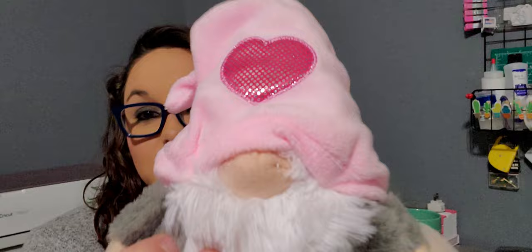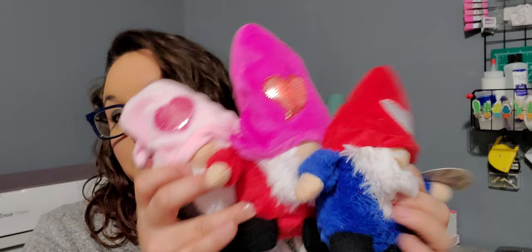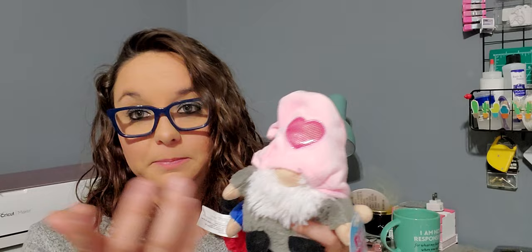I lucked out and found the Valentine Fuzzy Friend Gnomes. This one is pink and gray, this one is pink and red, and this one is red and blue. They also had one that was red and brown, but I only needed three to make gift baskets for my family for Valentine's Day. These are super soft. I love them — you can also put a name across here if you want using your mini heat press to personalize it.